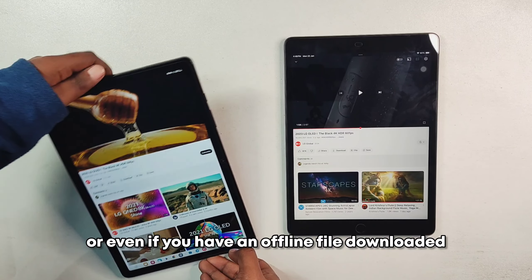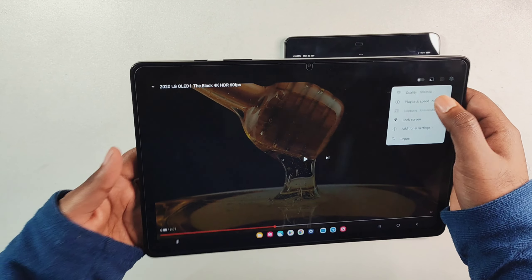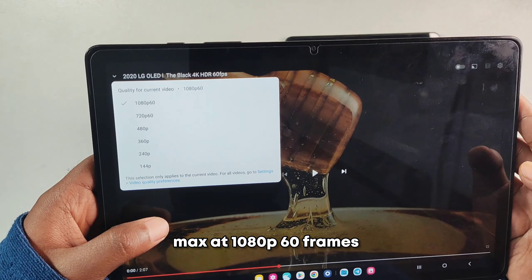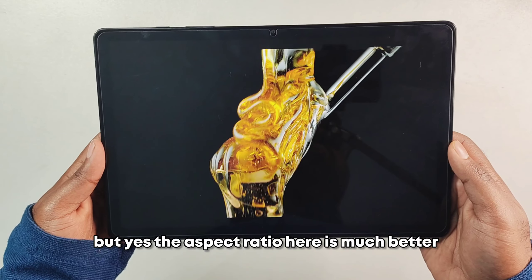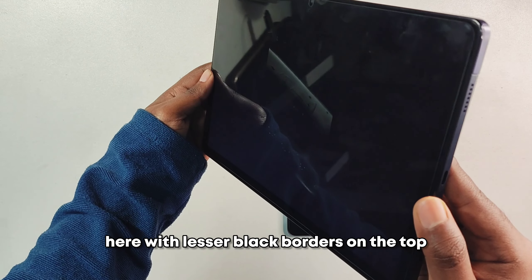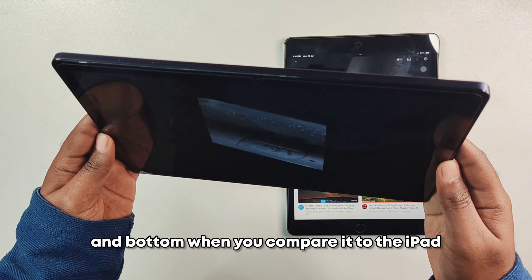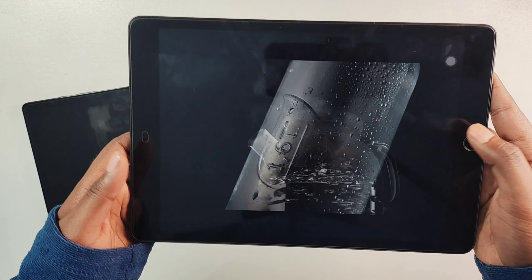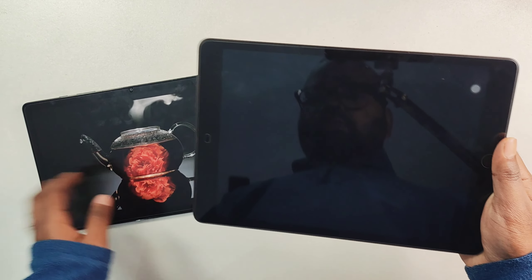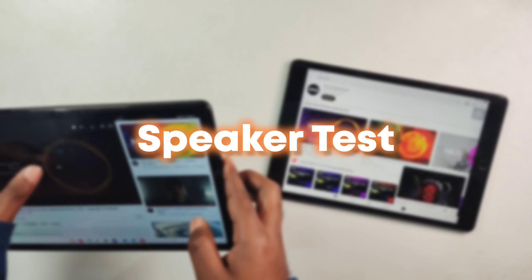Even on YouTube videos or offline downloaded files, you cannot play 2K or 4K content on the A9 Plus — the maximum option is 1080p 60fps. However, the aspect ratio on the A9 Plus is much better, giving a more immersive experience with fewer black borders. On the iPad, there are much bigger black borders, but the clarity is sharper and you have the option for 2K or 4K content streaming.